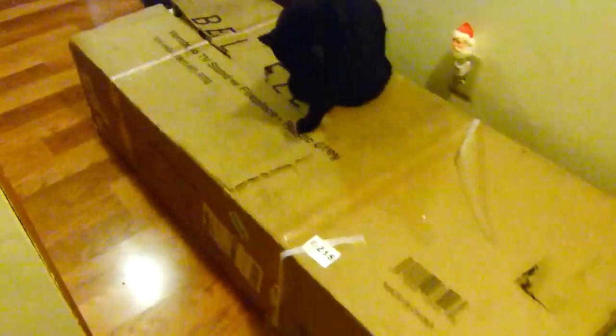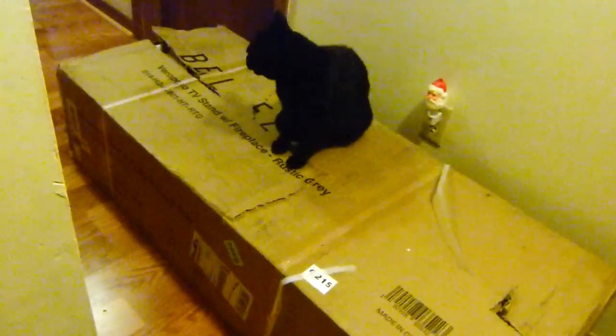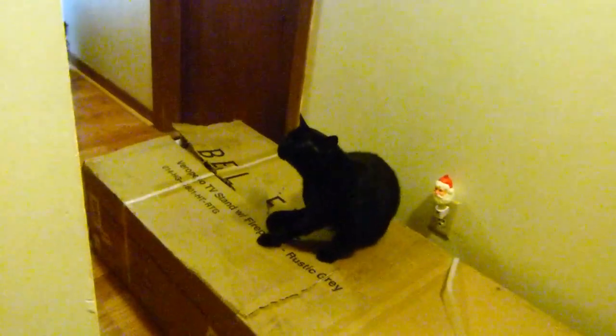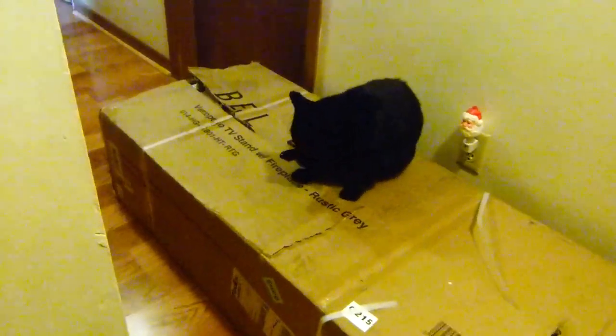On this box they actually had the straps taped all the way around so you couldn't even get your fingers or hand underneath the strap to carry it with the tote straps, which I thought was kind of odd. I guess they're afraid it'll get hung on a machine or something. I've never seen that before, so I just cut myself a little handle hole right there. It's pretty heavy — it weighs around 100 pounds in the box.